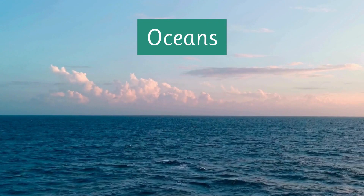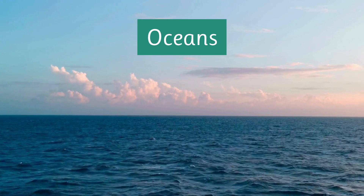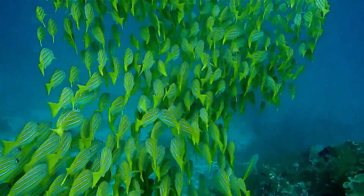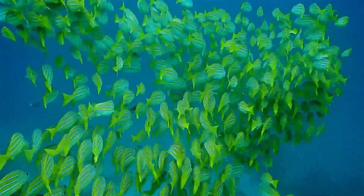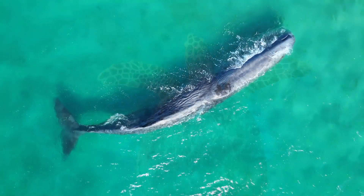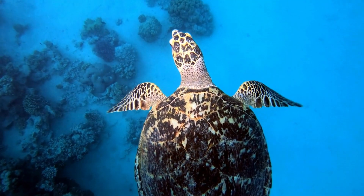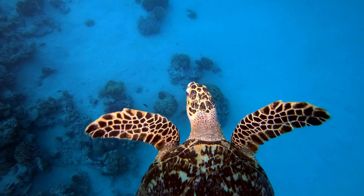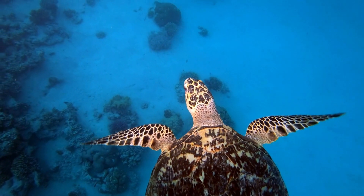Next, we have oceans. Oceans are big, salty bodies of water. The ocean is full of amazing fish, but they share it with many other animals, such as mammals like this whale, or reptiles like this turtle. The ocean is a great habitat as it is full of food, and provides a great place to swim and explore.